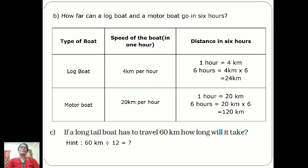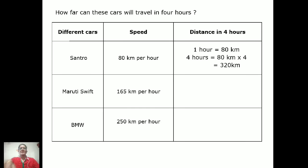In today's unit we studied about the types of boats, how many kilometers they cover, and how much fish they catch. Now, after studying different types of boats and their speeds, we will look at how far different cars can travel in four hours.